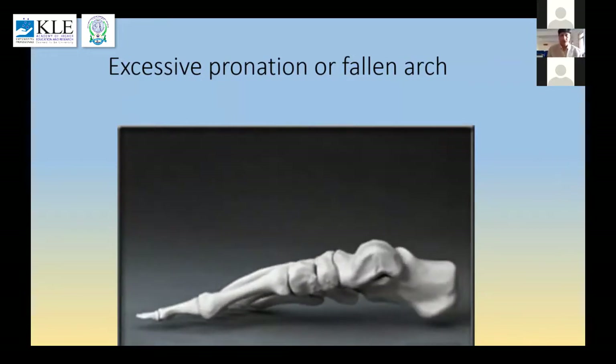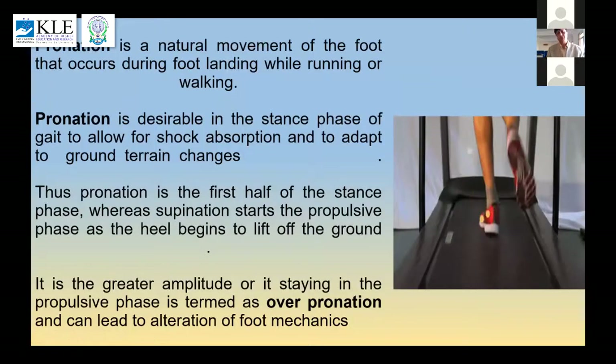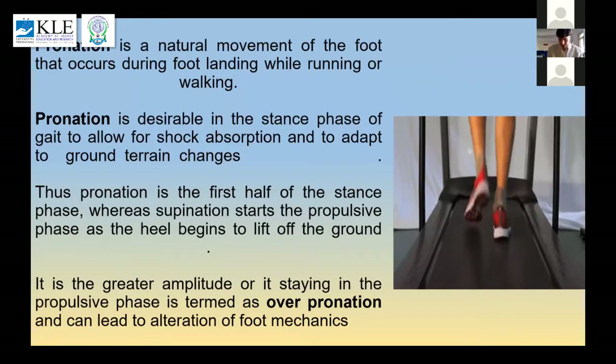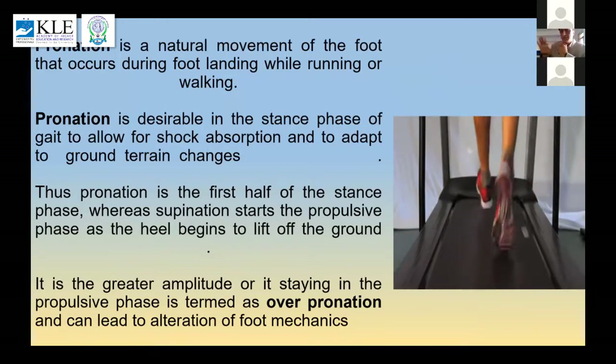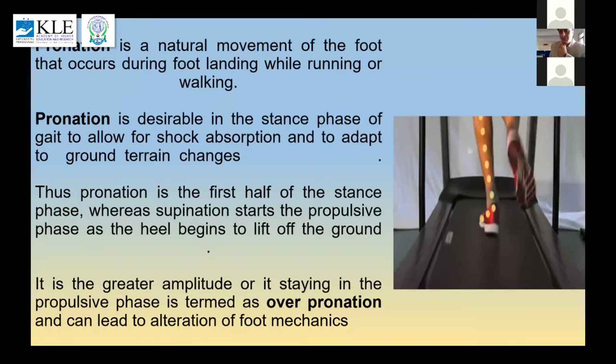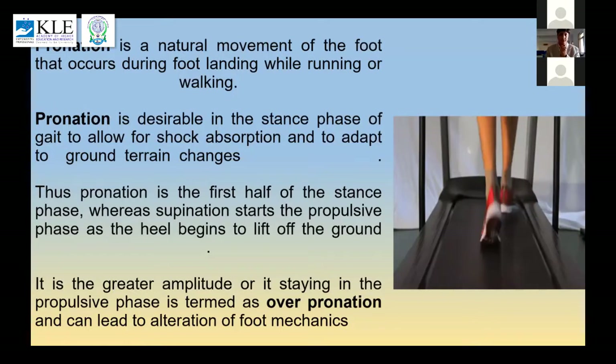Excessive pronation, or a fallen arch — what effects can it have on the body? Pronation is a normal process. Every time I take a step, I land on my foot and it has to go into pronation. This keeps away the stress on upper limb joints — it negotiates the ground reaction force and dampens forces coming from the ground. Every time I go into stance phase, pronation comes; every time I go into swing phase, pronation goes away. I'm not worried about pronation — I'm worried about over-pronation.